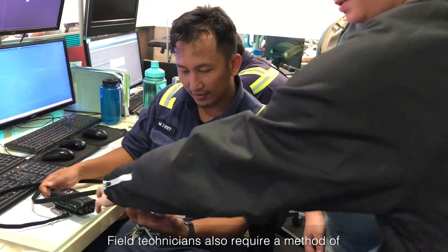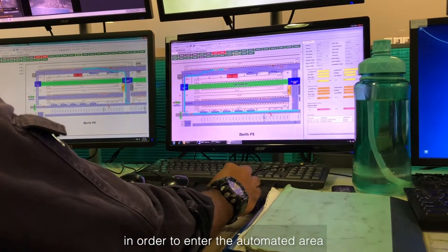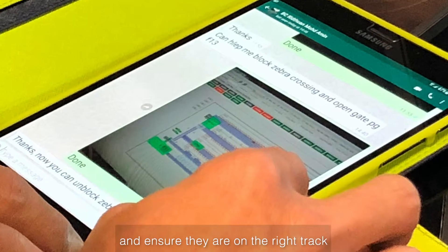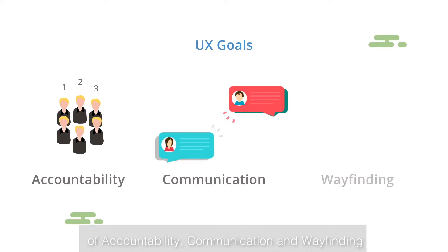Field technicians also require a method of relaying and receiving information with management in order to enter the automated area and ensure that they are on the right track. These bring us to our three main UX goals of accountability, communication, and wayfinding.